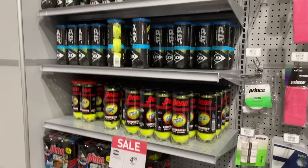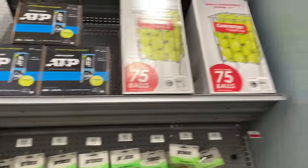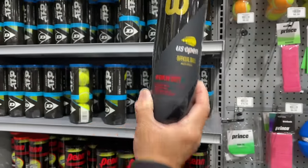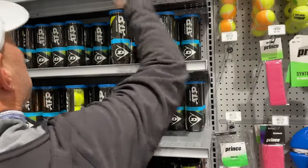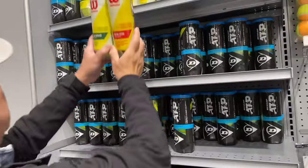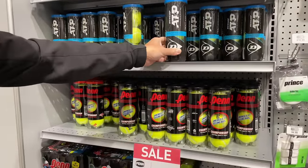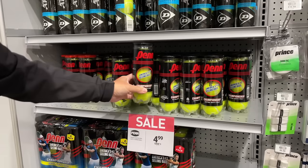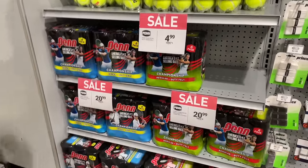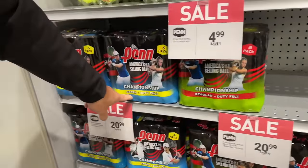Balls — we got balls. Pen. Hoppers. U.S. Open — wrong balls. Regular. Why do they have so many regulars? Check out the red versus the green: regular versus extra. Championship balls — these are all championship balls. Dunlop ATP champs, Penn champs. Check out the price. Looks like there's no more ball shortages here, especially when it comes to regular duty felt. I don't understand why there's so many regular duty felt balls here.